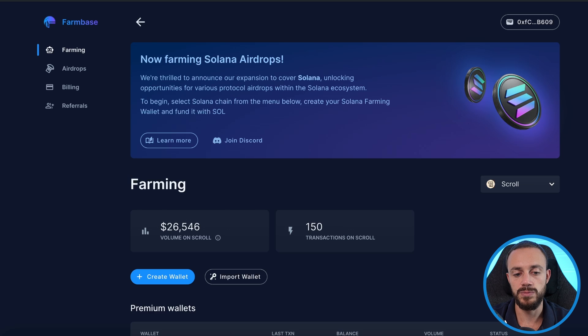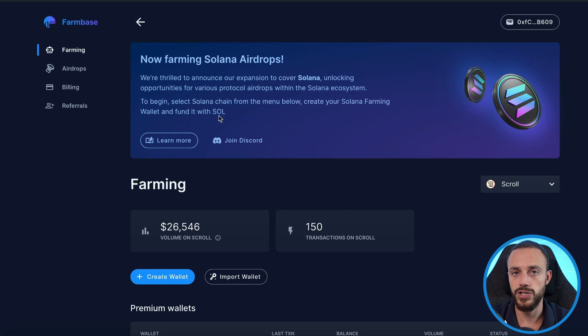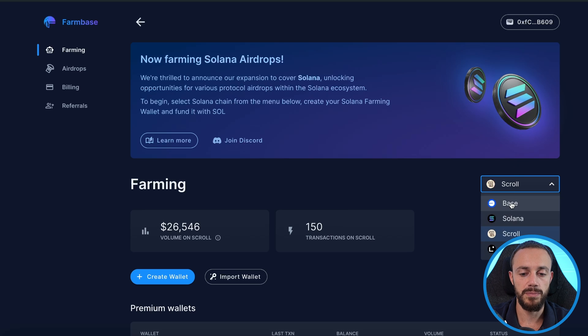FarmBase Pro — use my affiliate link in the description below to get started. Farming the base airdrop, you can use free wallets and they'll just take 25% of the tokens you get airdropped; you keep 75%, so it's basically no cost. You can scale your operation to 20 or 50 wallets — much more than you could ever do manually. This is a professional airdrop farming operation, and this is how you make a ton of money through airdrops in this crypto bull run.